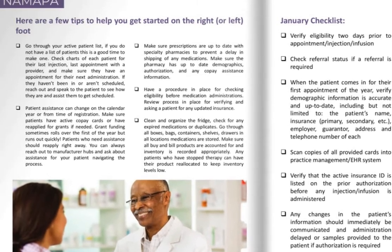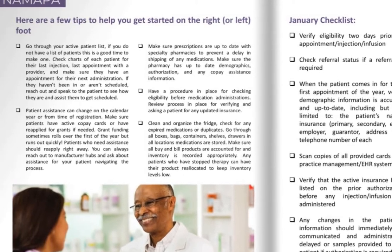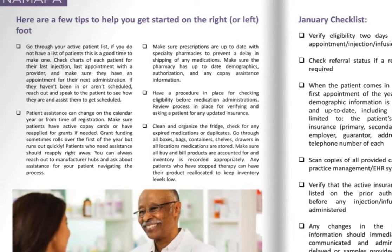Make sure prescriptions are up-to-date with specialty pharmacies to prevent a delay in shipping. Make sure the pharmacy has up-to-date demographics, authorization, and any copay assistance information.